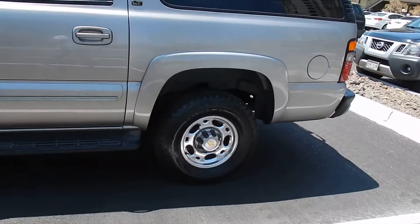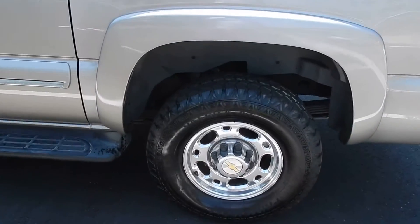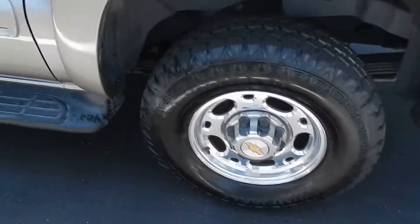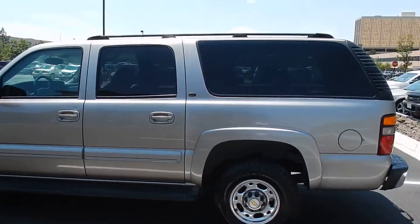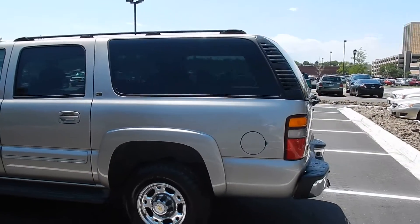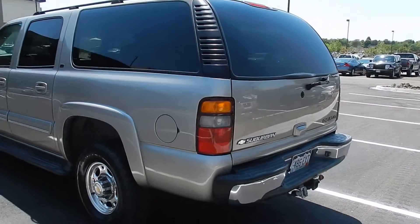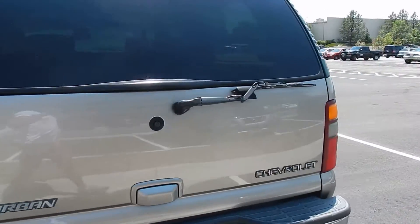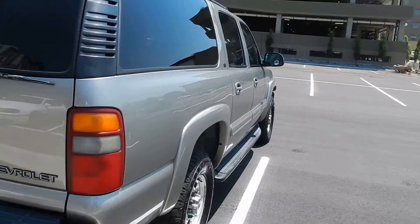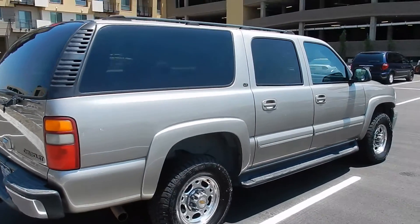Superb condition as you can tell. It's got brand new tires, really nice shiny wheels. Excellent curb appeal. It's got the luggage rack, running boards, pretty much fully loaded for a Suburban. This one also comes with the trailer tow package — these are rated for about 12,500 pounds towing capacity.